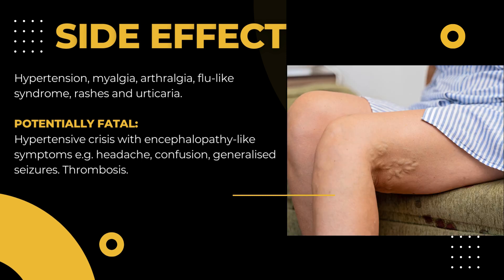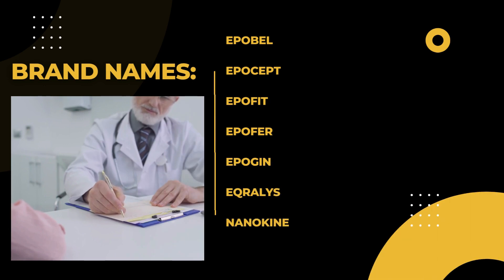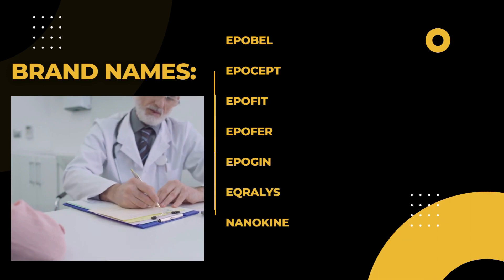Generalized seizures and thrombosis. Brand names mostly prescribed by doctors: Epobal, Epocept, Epophyt, Epophyr, Epogen, Eprex, and Nanokine.